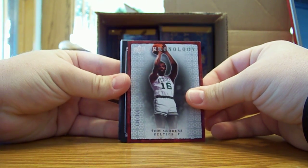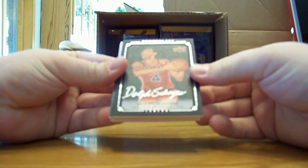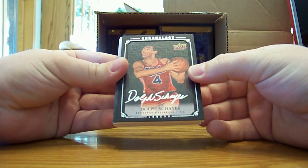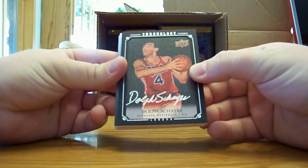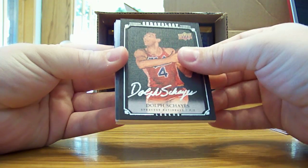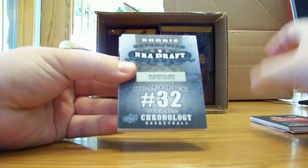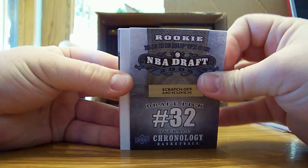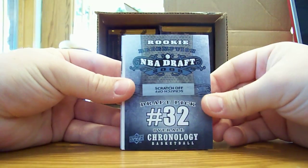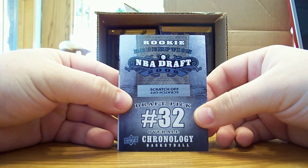It is a canvas auto of Dolph Schayes for the Syracuse Nationals. I'll have to get back to you in the next video on who that's going to, because the Nationals obviously aren't in the NBA now. Next card is a 2032 draft redemption, #282 Walter Sharp for the Pistons.